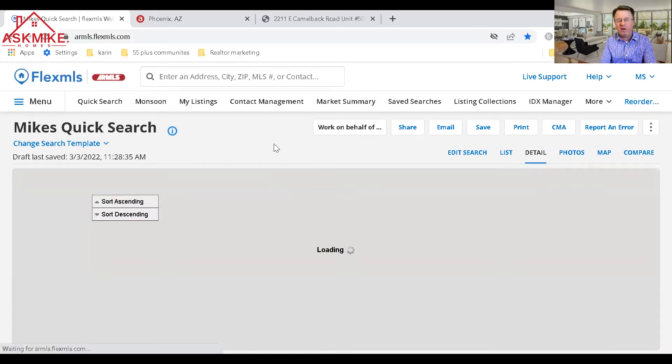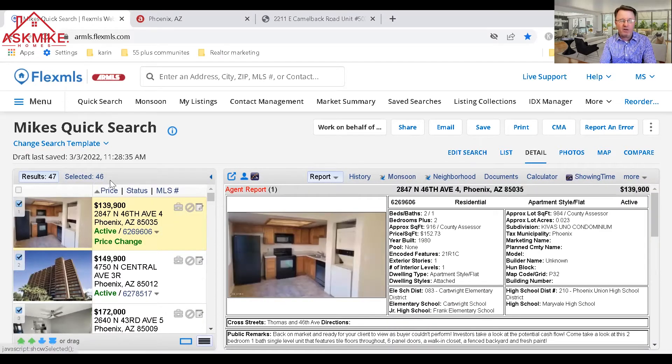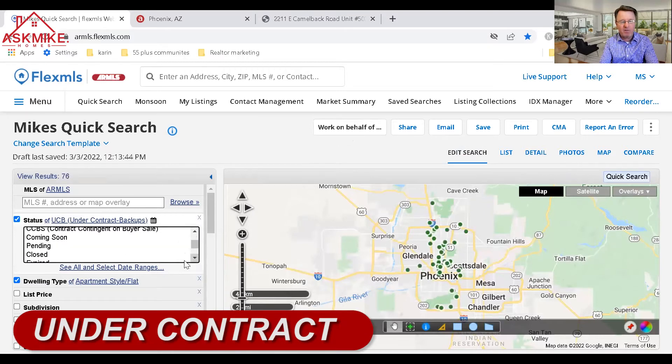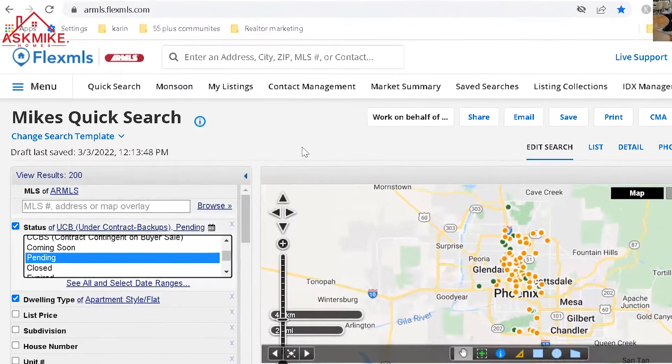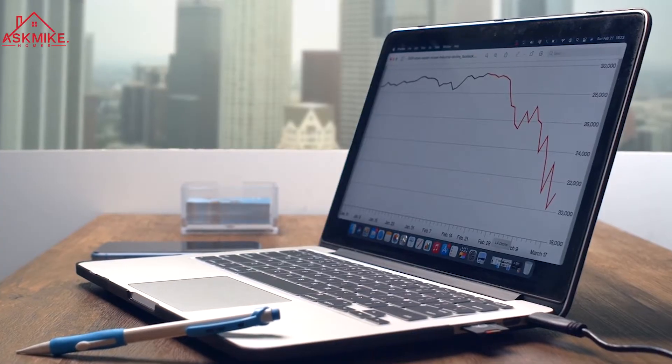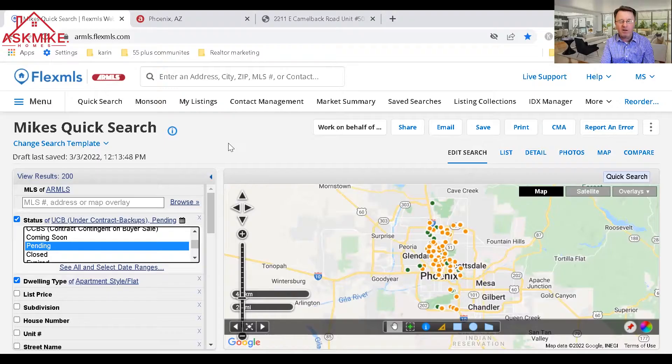Now let's check what's currently under contract. We have 200 properties currently under contract. If the average closing is within 30 days of going under contract, those 200 homes will be gone from the market. We only have 46 on the market, so inventory is going down and prices are continuing to rise. Hopefully we'll get another 50 to 100 coming onto the market in the next 30 days. This is supply and demand driving prices up.